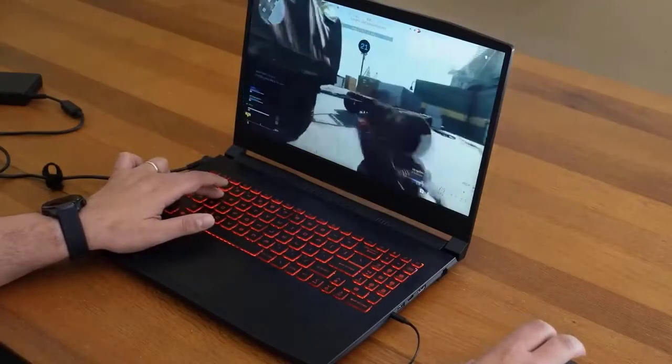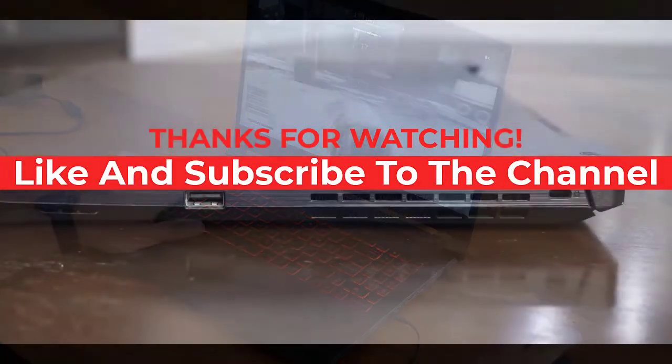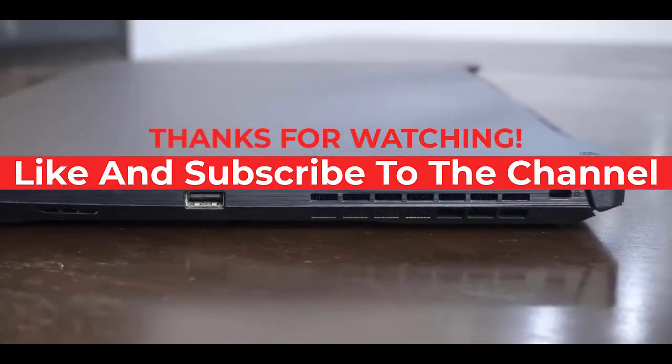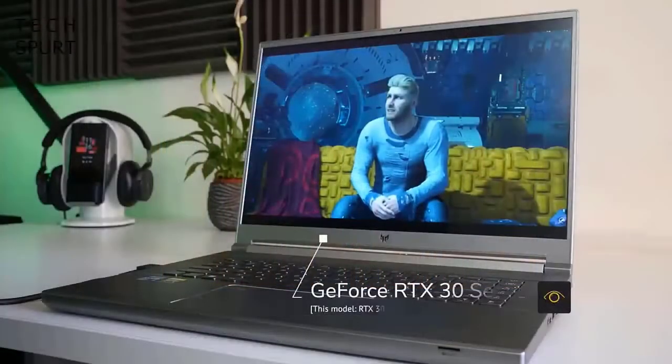If you liked this video or it helped you, please give it a like. If you're new to the channel, hit that subscribe button to keep up to date on the latest and greatest tech. Till next time, I'll see you guys later.